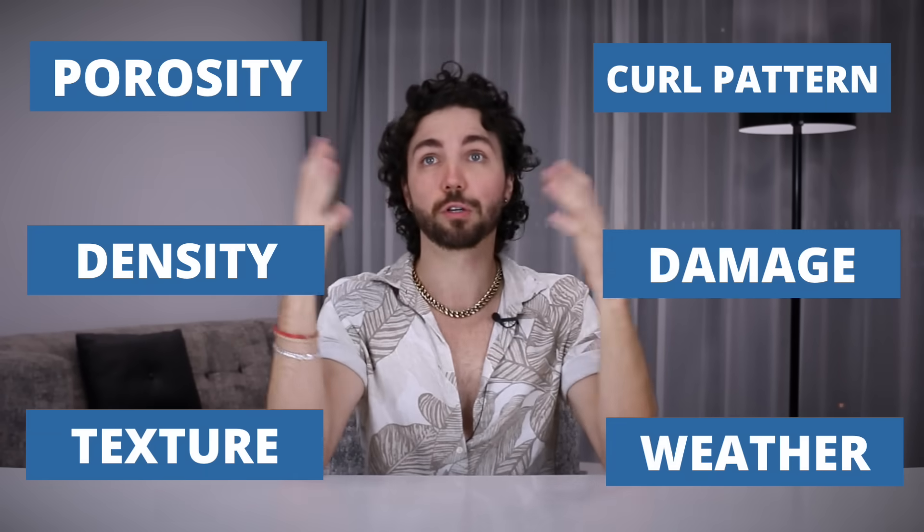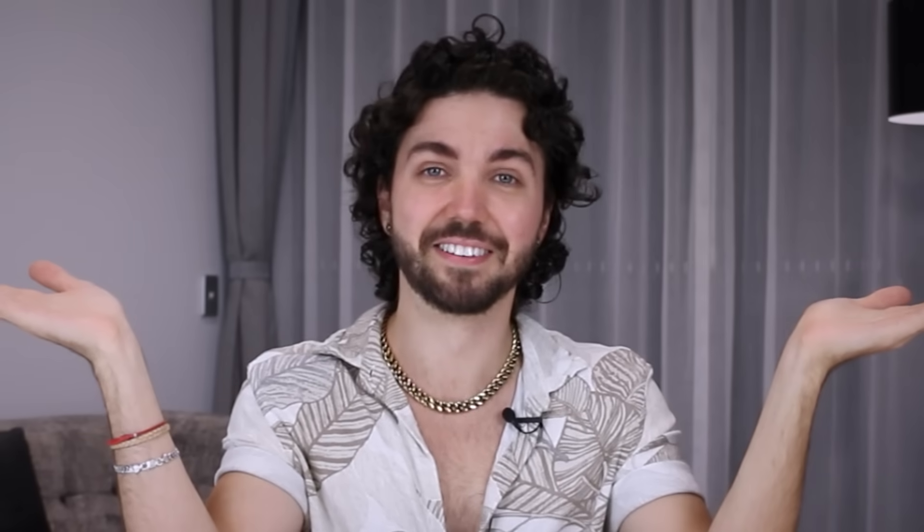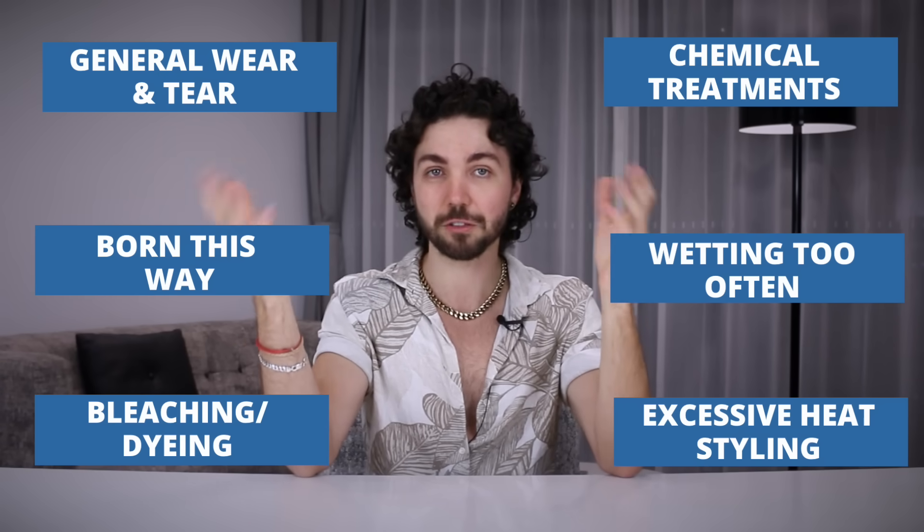If we look at core concept number one — understanding what makes thick, coarse, curlier hair types unmanageable to begin with — there's actually a magnitude of reasons. For the sake of this video I'm going to focus on one of the most common reasons, because once I got my head around this one thing it completely changed the way I looked at styling my hair and gave me so much more control. And that common reason is higher porosity.